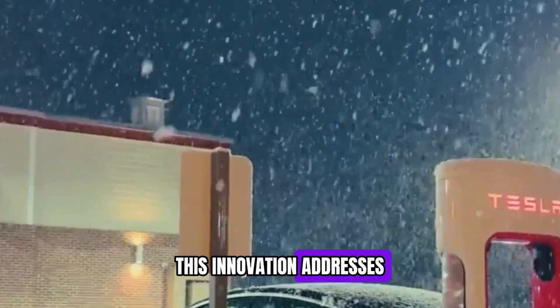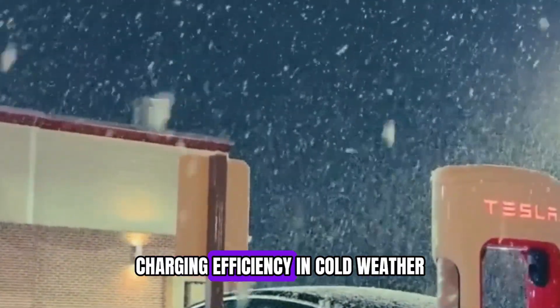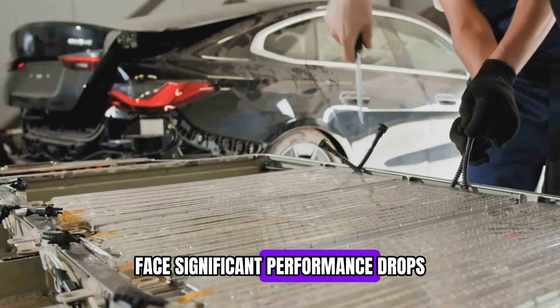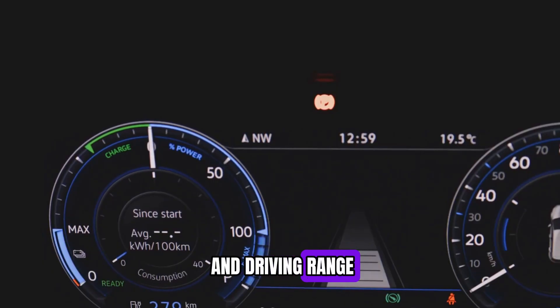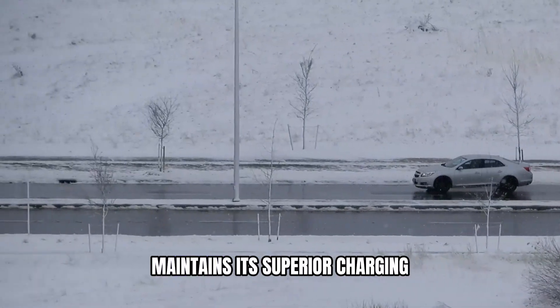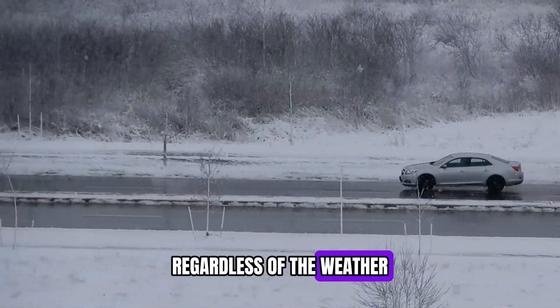This innovation addresses one of the most challenging issues in the electric vehicle industry: charging efficiency in cold weather. Traditional lithium-ion batteries face significant performance drops in cold conditions, which can drastically affect their charging and driving range. However, the Shenxing Plus LFP battery maintains its superior charging capabilities and range performance regardless of the weather.